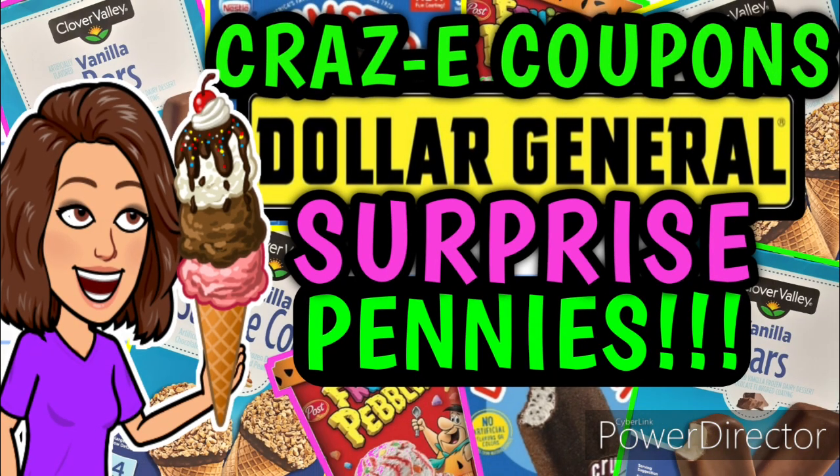Before you go, I wanted to remind y'all that I did upload a Dollar General surprise penny video yesterday. I'll give y'all a little hint — it's ice cream. You don't want to miss it. Go check out that video. Y'all can type in the UPC codes from home into your Dollar General app and you can see if the ice cream has pennied at any of your stores. I'm going to leave that video linked in the pinned comment down below. Definitely go check it out.